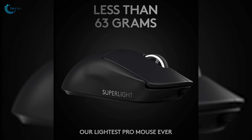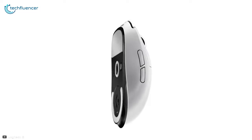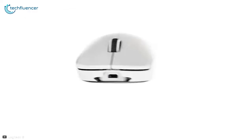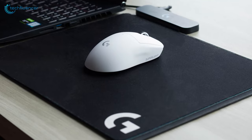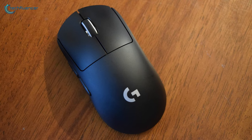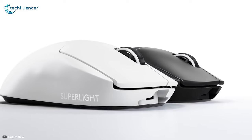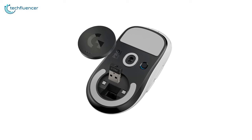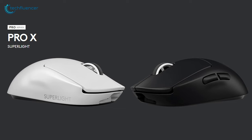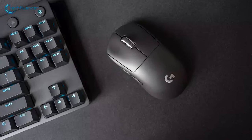This mouse weighs less than 63 grams, which allows you to react much faster in intense in-game situations. It delivers excellent responsiveness and precision from its Hero 25K sensor, which you will appreciate while playing games like Counter-Strike or Valorant. Similar to the G502 Lightspeed, the G Pro X is also PowerPlay compatible, offering simultaneous usage and charging in the most convenient way possible. It also has an internal storage system for the USB dongle, which is useful when going to a LAN tournament. The G Pro X Superlight is an exceptional mouse in terms of performance and portability, making it an ideal value-for-price option.